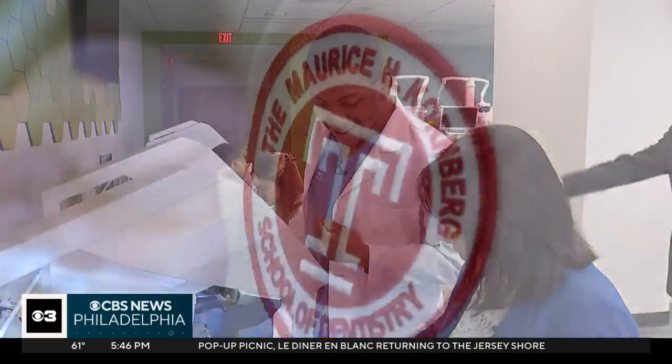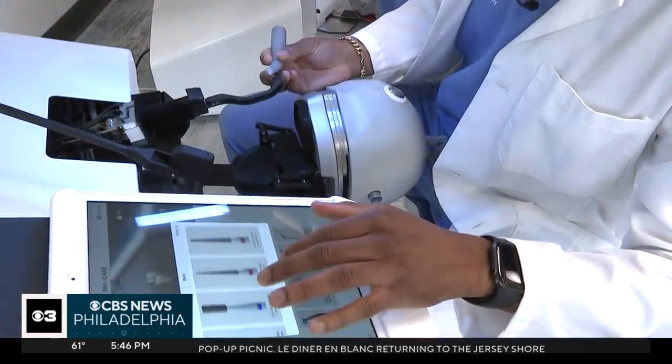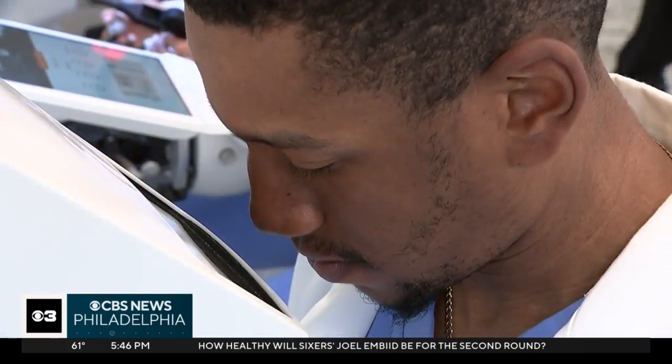The Temple Dental School takes care of 30,000 patients every year, many coming from the North Philadelphia community. "Our goal is to serve the community very well with advanced technology." The 160-year-old school has been a beacon in the community for treating patients, many from underserved neighborhoods, and educating a growing number of minorities.